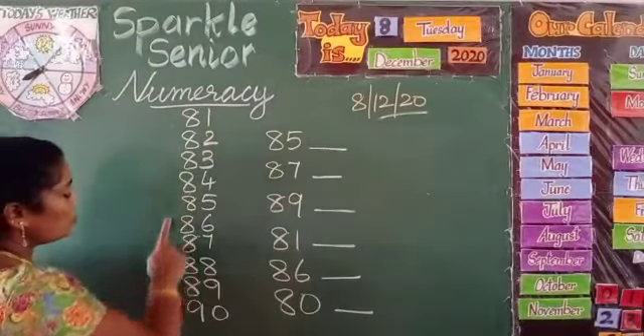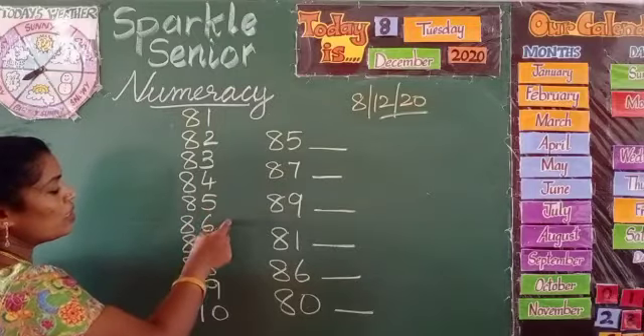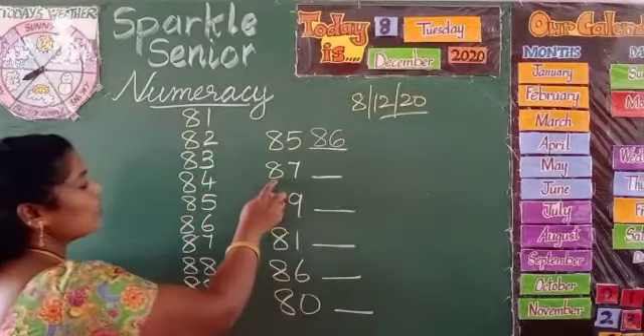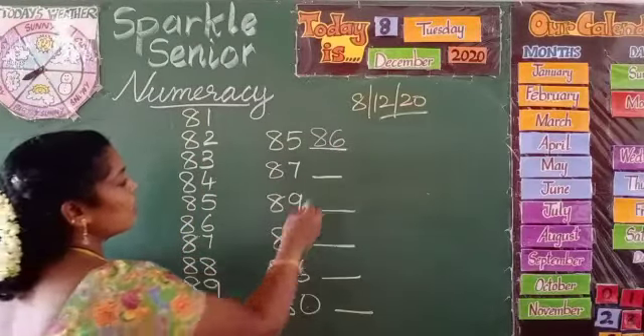Now look at the sequence of numbers I have written from 81 to 90. Here is 85 — what is the next number? 86. So what comes here? 86. Next, 87 — what is the next to 87? 88.